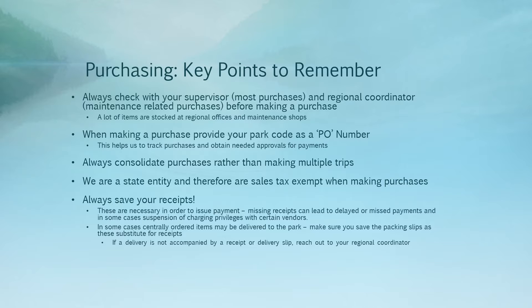You should always consolidate your purchases rather than making multiple trips. It takes just as much time and effort to process a $10 invoice as it does to process a $100 invoice. If you have 10 $10 invoices, that'll take significantly more time for regional staff and the business office to process and issue payment. Additionally, the more trips you make to the store, the less time you spend in the park serving our customers and guests. So we really want to minimize the time spent making several trips whenever possible.